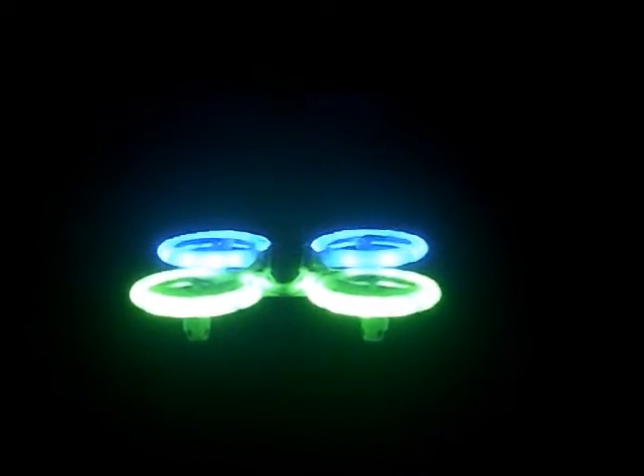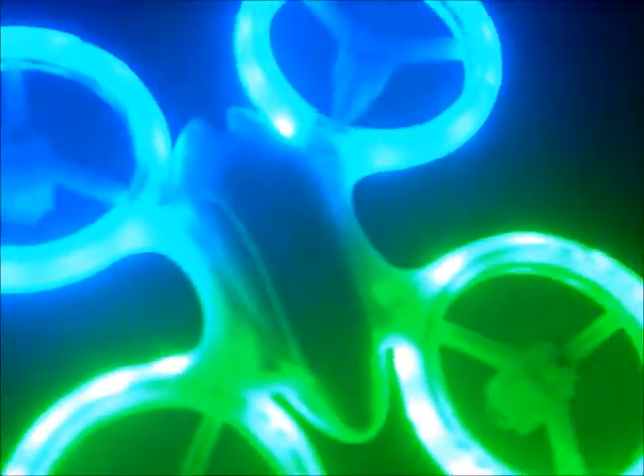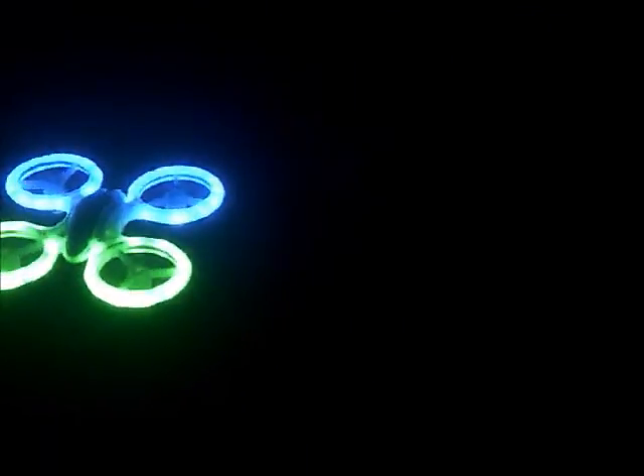Definitely a glow bug. You're not going to lose this at night. You might get it stuck in a tree if you don't know where trees are around your property or where you're flying, but you're still going to be able to see it pretty visibly. We're going to go ahead and take it out and I'll take it up a little bit, just to show you its range.